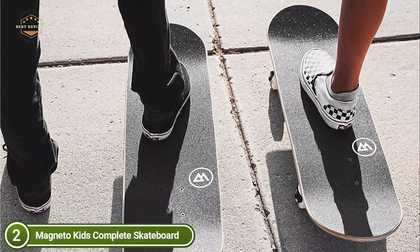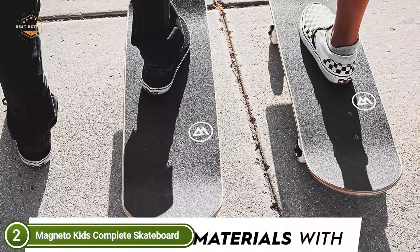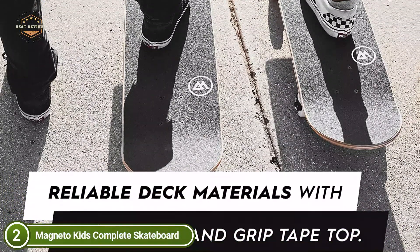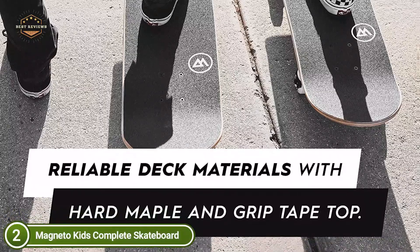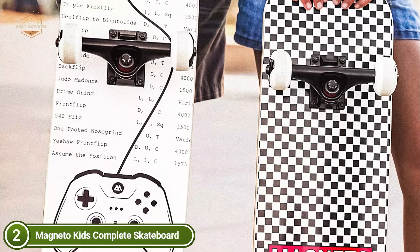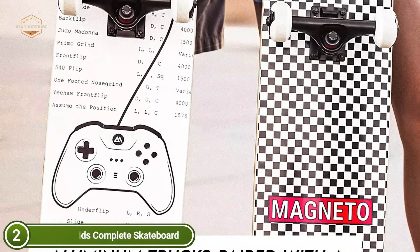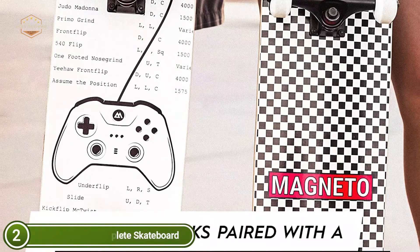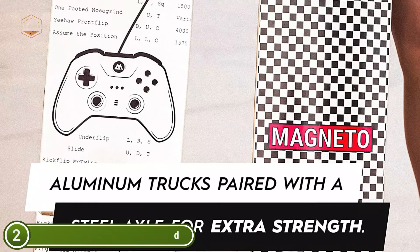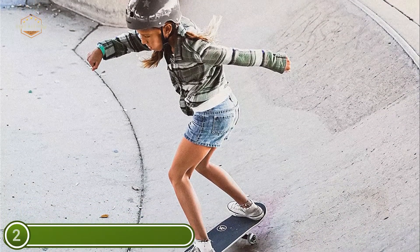Skateboards are generally made for teenagers or adults — they are typically heavier and longer than a child could handle for their first board. This skateboard was designed to be smaller and lighter, specifically designed for kids between the ages of 5 to 15 years old. Smaller sizes can be great for adults as well. Advanced skaters who want to go on mini ramps or in smaller skate parks will be awestruck using this board. The board comes fully assembled straight out of the box, meaning you'll be able to skate the moment it is delivered.